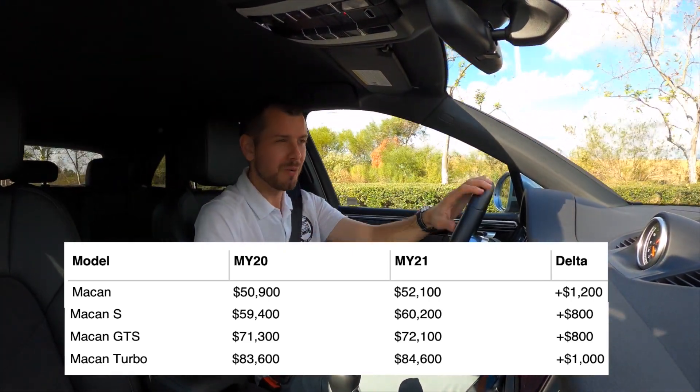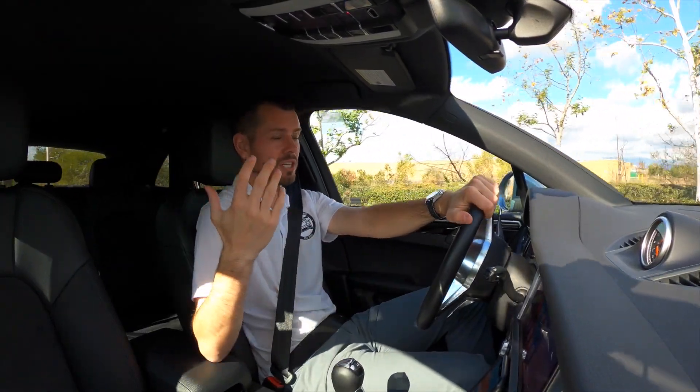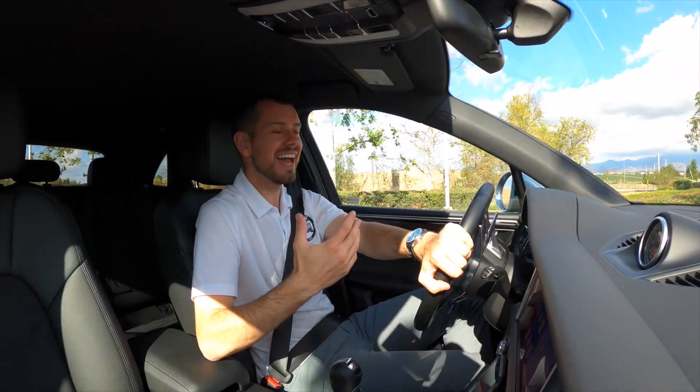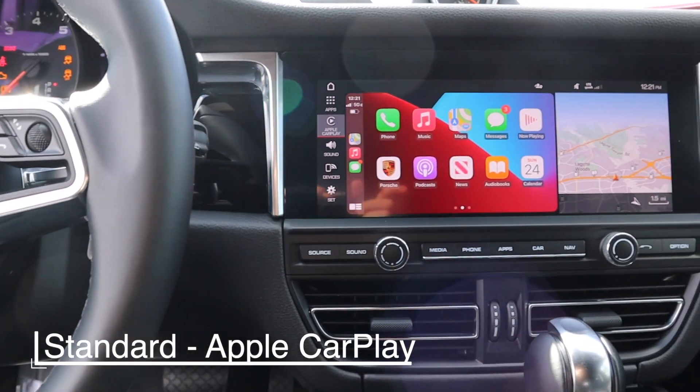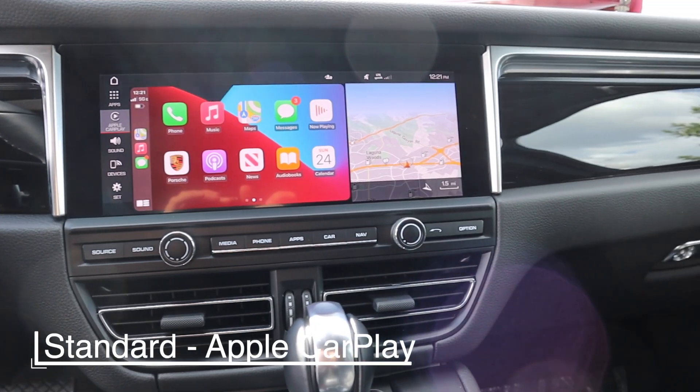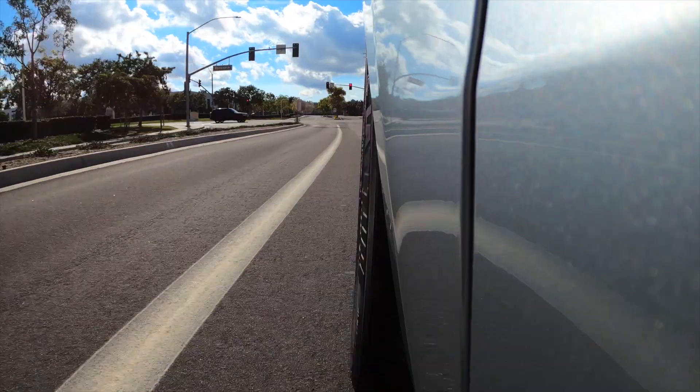Now on all the cars, we finally have something that is a standard option that should have been standard probably a couple years ago, and that is Apple CarPlay. Up until 2021 it's been about a $360 option, but now it comes as standard on the Macan through all trim levels.